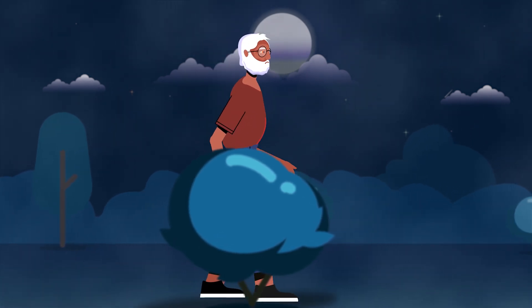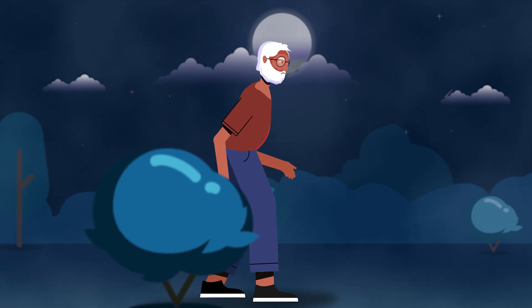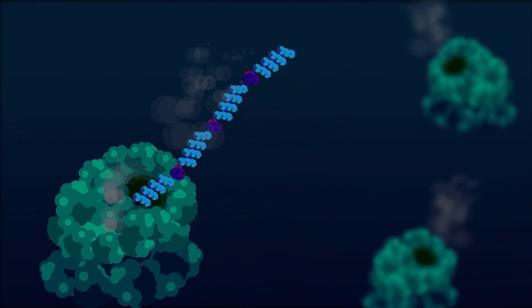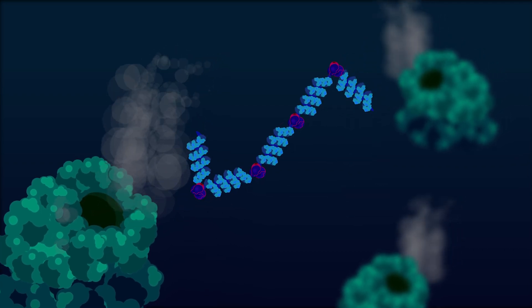Rapidly progressive dementia and myoclonus are key symptoms of the prion disease called Creutzfeldt-Jakob disease. Let's have a close look at this brain cell. Ribosomes are the factories that make proteins, but to become fully functional, proteins have to fold into distinct shapes.